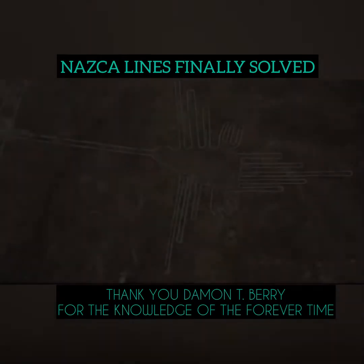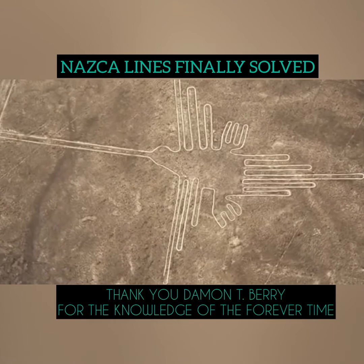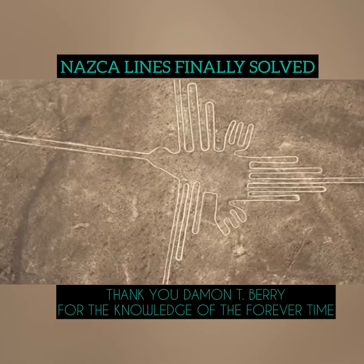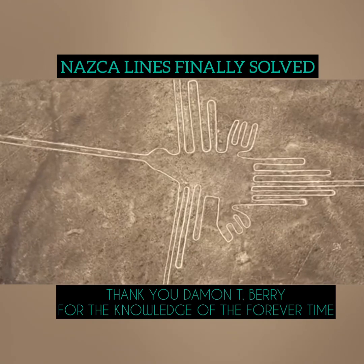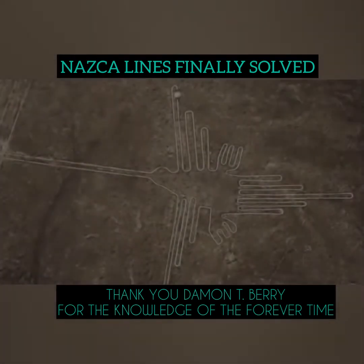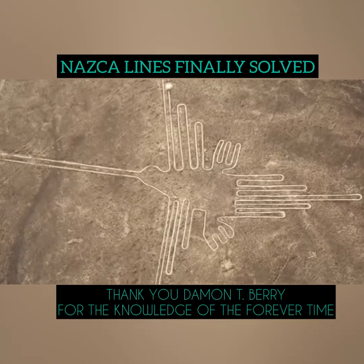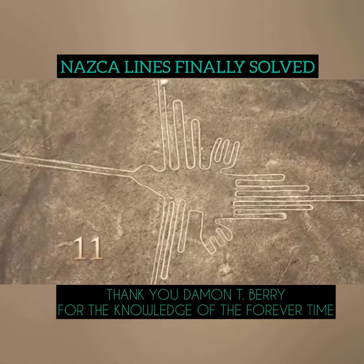This geoglyph is another bird, and what makes this bird different is the fact that each foot has the exact same number of appendages, which means our clue is found somewhere else — and somewhere else is its wings. These elongated wings are created to draw your attention to them, and once it has your attention, one only needs to count each feather.